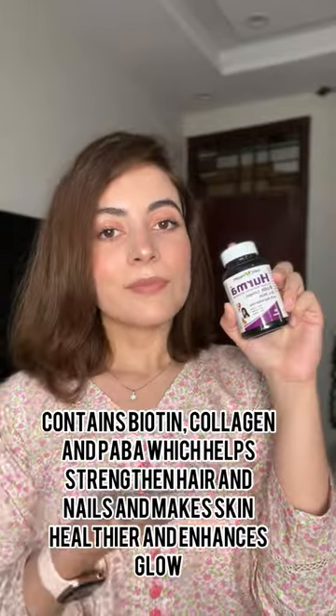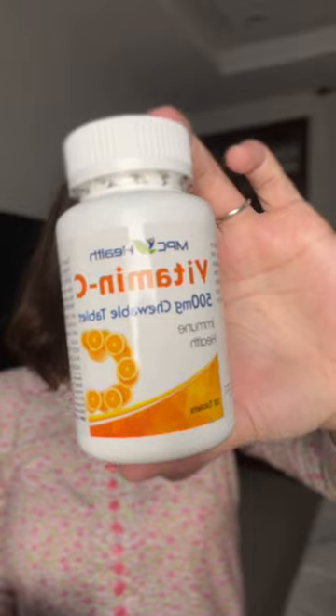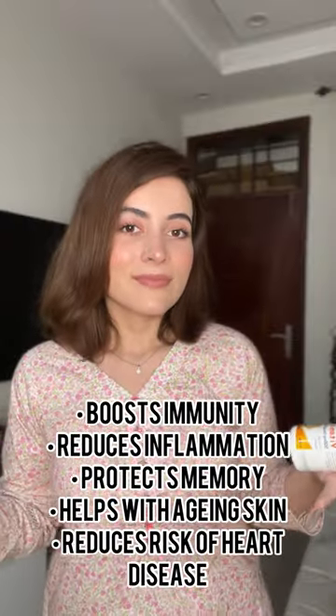My skin and hair feel amazing and so much healthier. I use the Tuble Vitamin C tablets to strengthen your immune system. They taste great and have endless benefits.